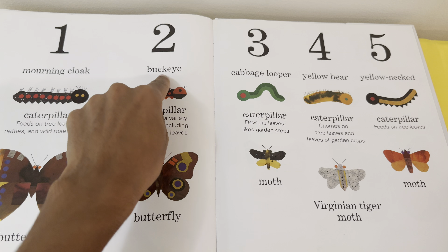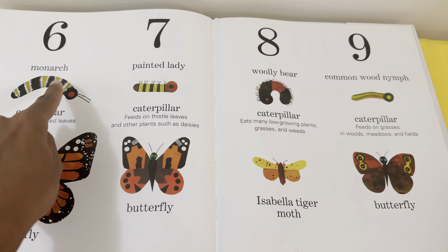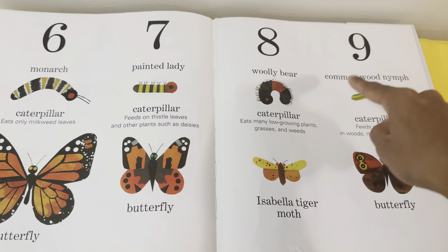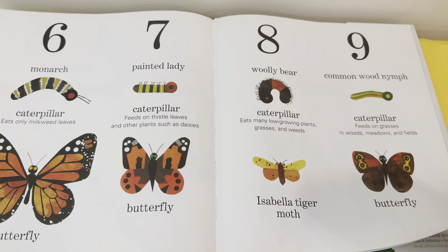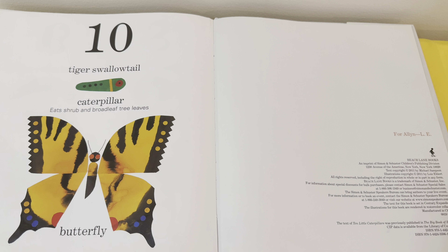One, two, three, four, five, six, seven, eight, nine, ten — ten caterpillars that turned into beautiful butterflies!